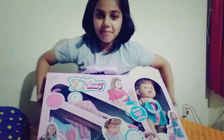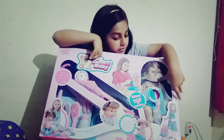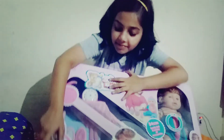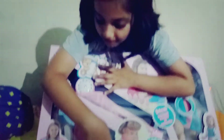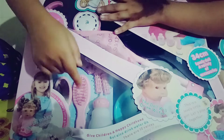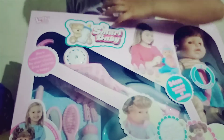Today I have bought this new baby set. It comes with a baby doll, a stroller, a bottle, a body seat, two colors, one comb, one mirror, and one curling iron.